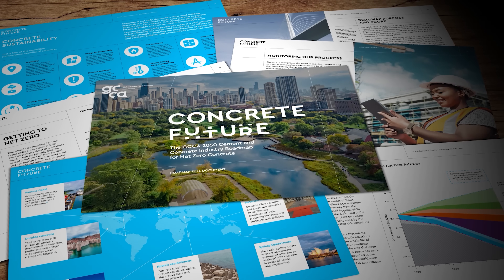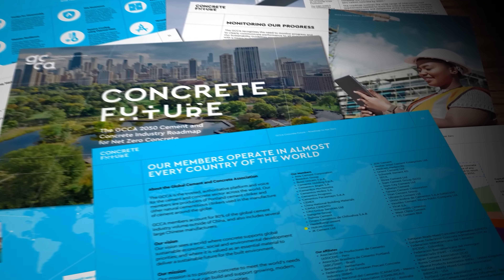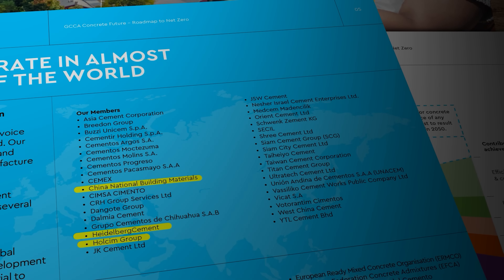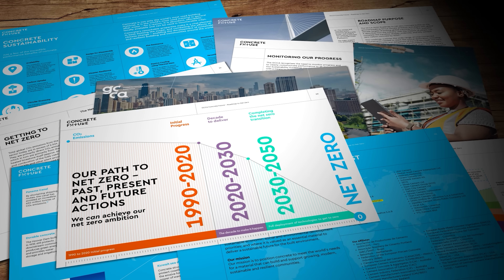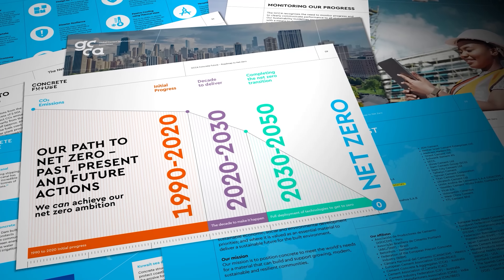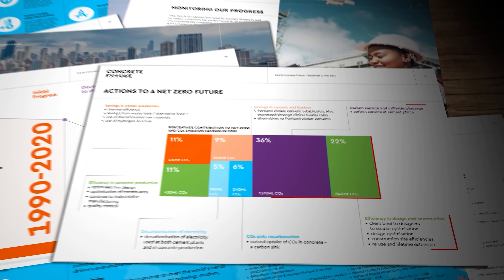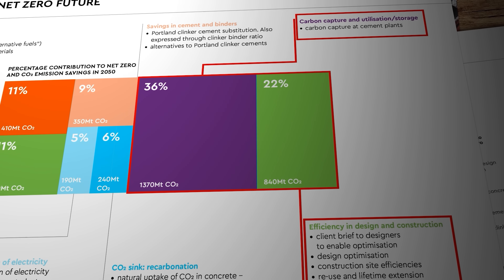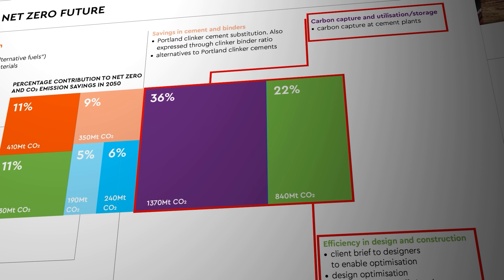In 2020 member companies of the Global Cement and Concrete Association produced what they described as their roadmap to net zero production by 2050. Those companies include the world's largest cement manufacturers like Lafarge, Holcim, Heidelberg and China National Building Materials. The roadmap is a 48-page document containing graphics and charts showing the intended trajectory for the industry's emissions reductions. Apparently they are currently two years into what they call the 'decade to deliver.' But judging by the very next graphic in the document, no less than 58% of those reductions rely either on designers and architects coming up with smart ways to use and reuse concrete in construction, or on the largely unused and unproven concept of carbon capture utilization and storage — otherwise known as CCUS.